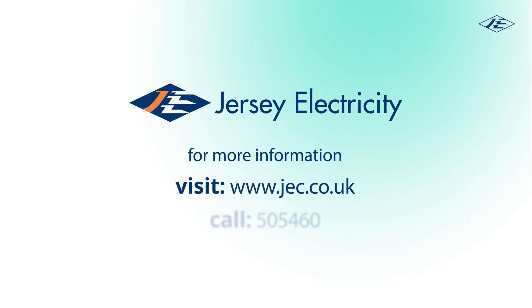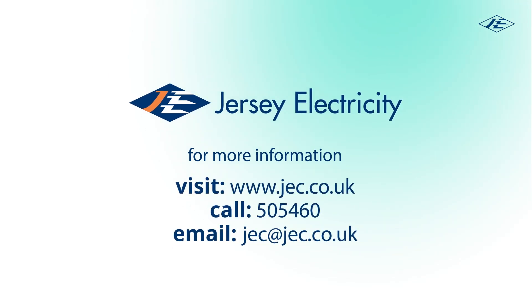To find out more about heat pumps, call 505-460 now or email jec@jec.co.uk and take control of your heating.